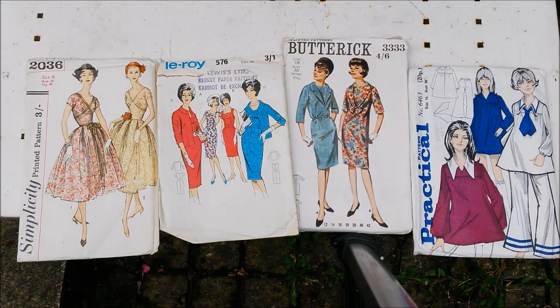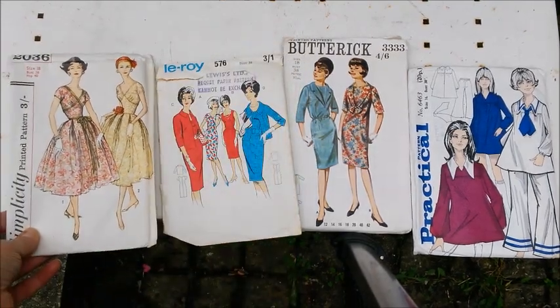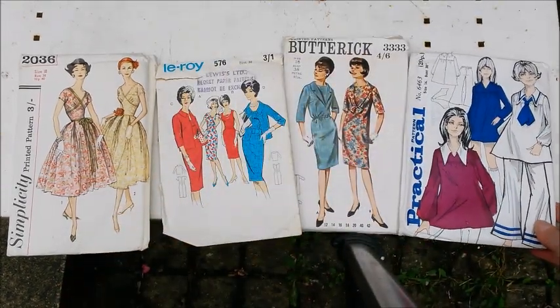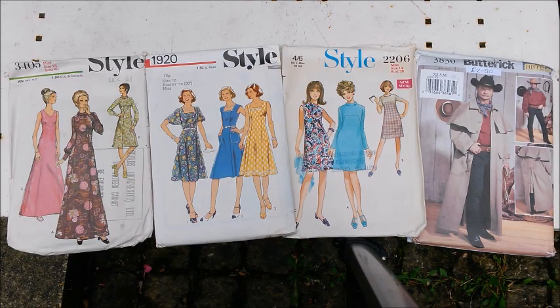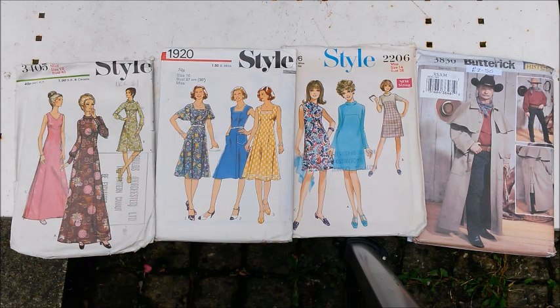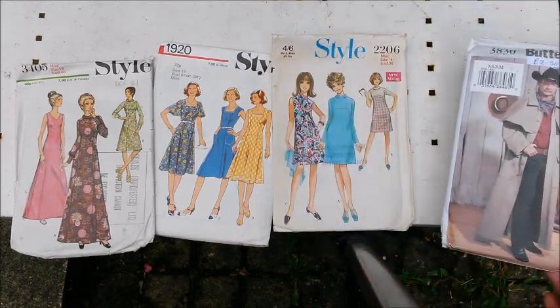Okay so we have Simplicity 2036. Leroy - never heard of that company before. 576, Butterick 3333, and another Practical 64463. Again, isn't that a beautiful dress? That's absolutely stunning - really like that. And I know it's a little bit wacky but the sailor outfit there. Style 3405 and 1920, 2206, and Butterick 3830. This one is a 1971 and this one is a 1977. 1968. And this one is 2003 pattern year.